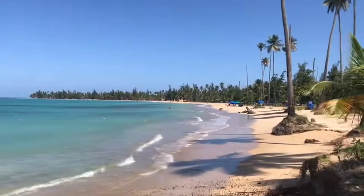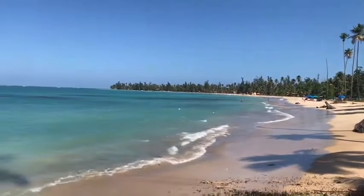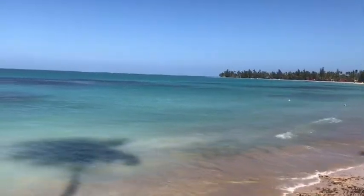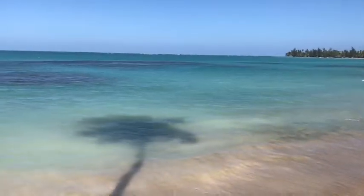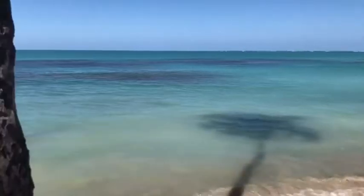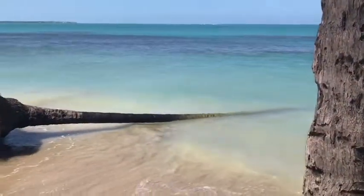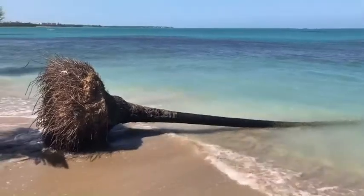This is the public beach in Luquillo, towards the east of the island. It's also beautiful — look at those colors. Poor palm tree.